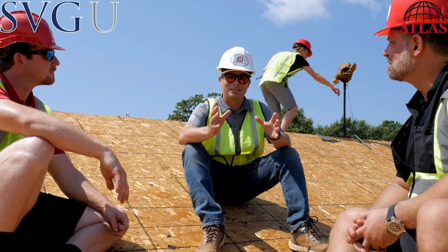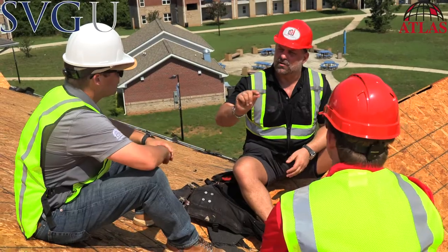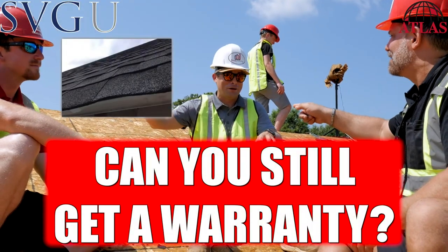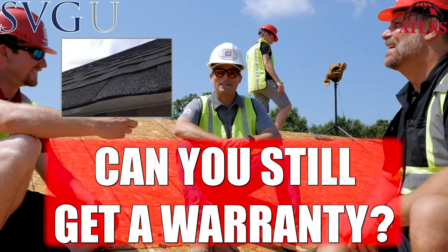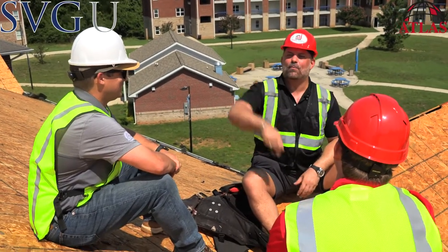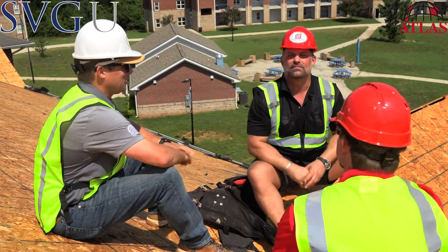Obviously we want to make sure the deck is sound. And why a three-tab layover and not an architectural? If you put an architectural over an architectural — I knew that answer, I just wanted to see your expression. Absolutely — that's a mess. It's going to look a little funny. It'll be like, dude, you messed up my whole property. Looks like the Atlantic Ocean out there.